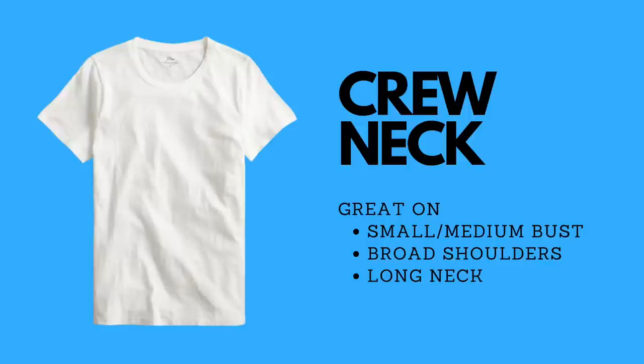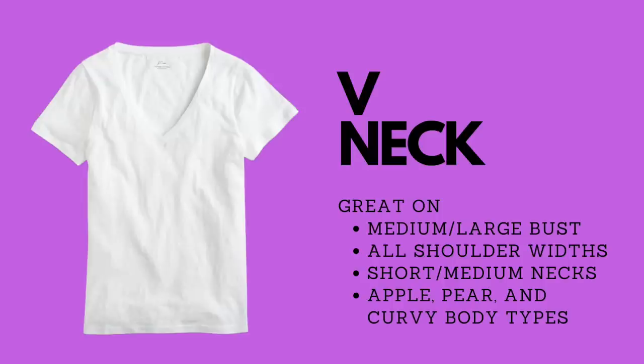There are several basic t-shirt styles. The crew neck looks great on a small to medium bust, someone with broad shoulders, or someone with a long neck. Choose a v-neck if you have a medium to large bust — any shoulder width looks great in this style, and if you have a short to medium length neck, it elongates your neck.